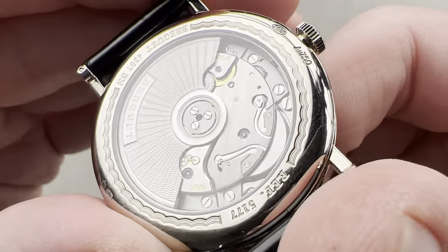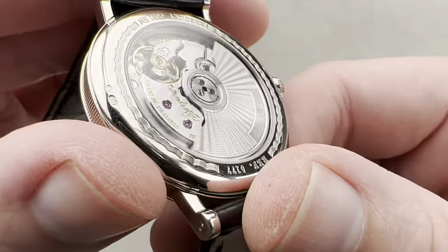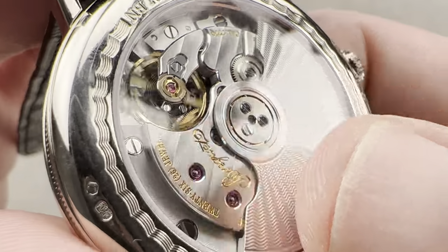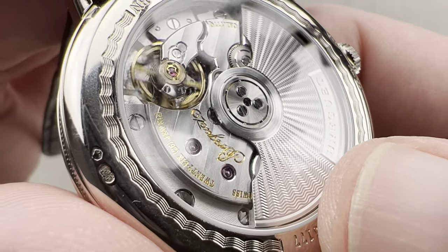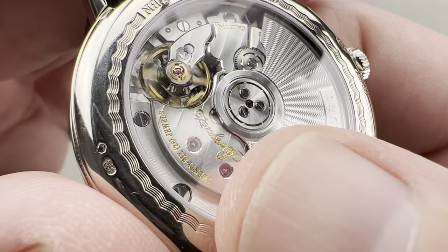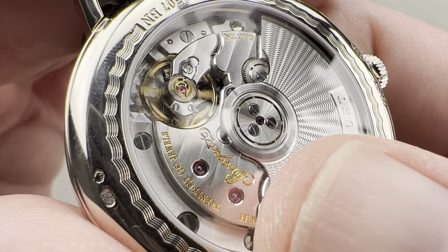On the back, you can see it is all up to the minute. It beats at 4 hertz — a modern beat rate — and you can see that the mirrored anglage is world-class. They've applied the same treatment to the jewel countersinks with a beveled polish, a partridge-eye effect.